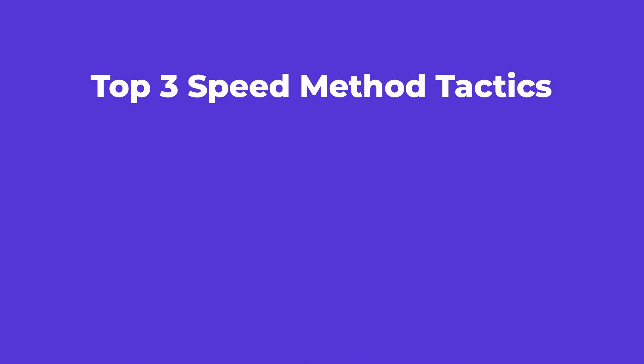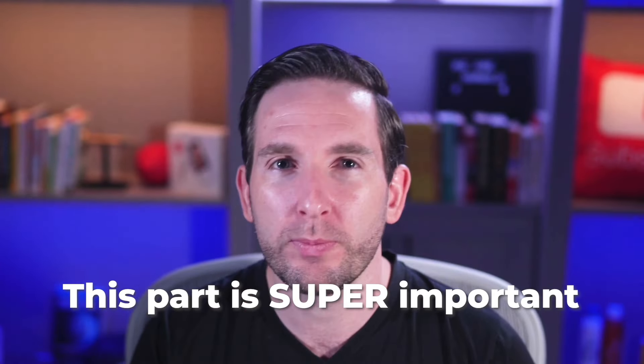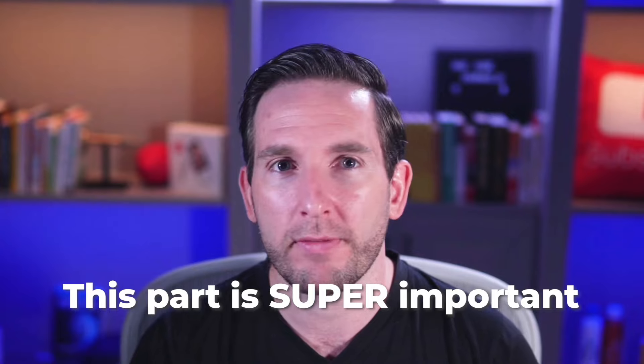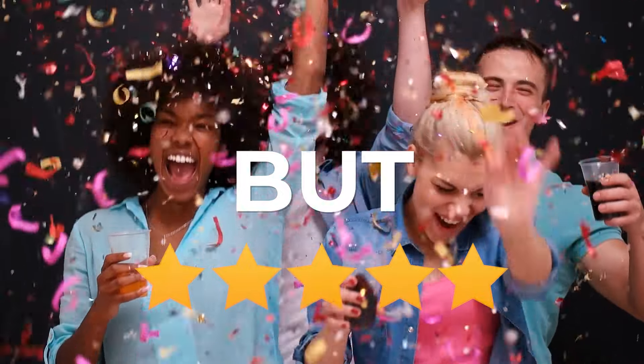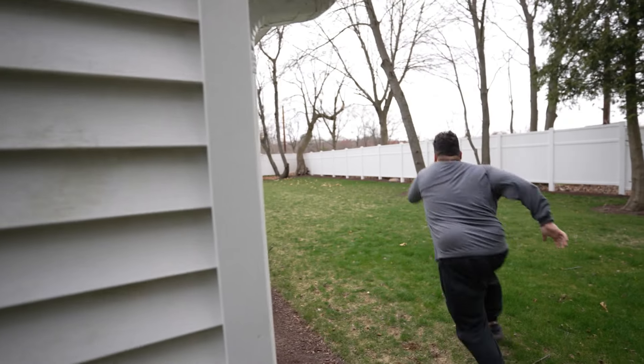However, it goes a little bit deeper than that. You also need to check out the reviews the client has given to freelancers. This part is super important because if the client has given superstar five-star reviews to every freelancer they've worked with, that's fantastic — odds are if you're a good fit and do a great job, you'll get five stars too. But if that client has a history of giving below five-star reviews to freelancers, then back away slowly and then run.